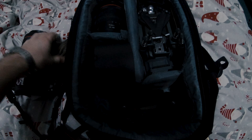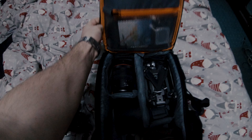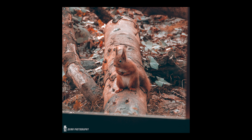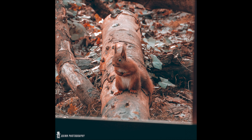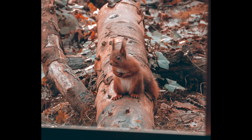On today's adventure we are on the hunt for red squirrels. About a year ago I captured this photo right here. I'd gone on a day trip to Mount Stewart for my birthday and lo and behold I came across the red squirrel hide.